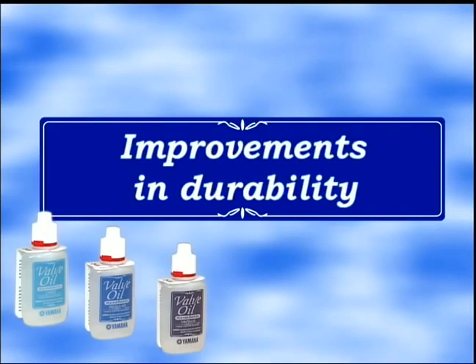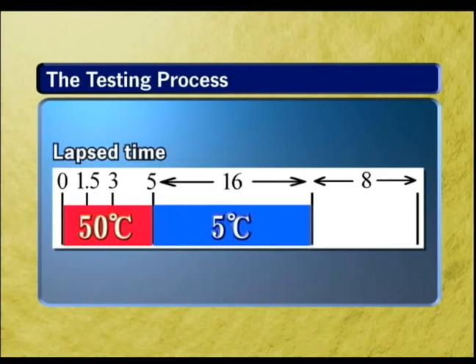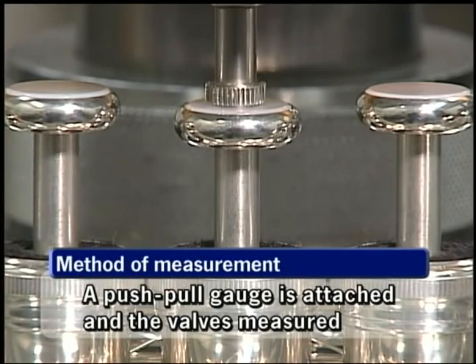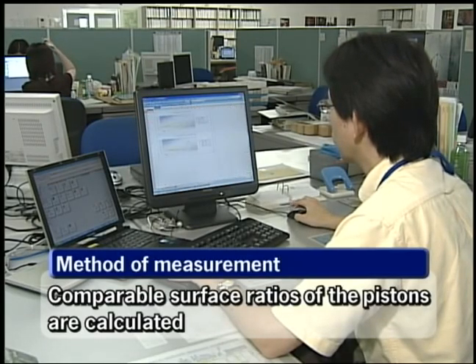Next, we'd like to demonstrate the improved endurance of this oil by an experiment. First, we place an instrument that has been oiled with this valve oil in a tank at a fixed temperature. Then we observe the piston loading and the dryness of the oil at fixed intervals. For the first 5 hours, the temperature will be held at 50 degrees Celsius, then cooled to 5 degrees Celsius for 16 hours, and then heated to 50 degrees Celsius for an additional 8 hours. To measure, we use a push-pull gauge to place a load on the piston at a certain angle and stroke, using an initial measurement of 100 to see the changes. Dryness is checked visually by looking at the size of the dried area in proportion to the total surface area of the piston.